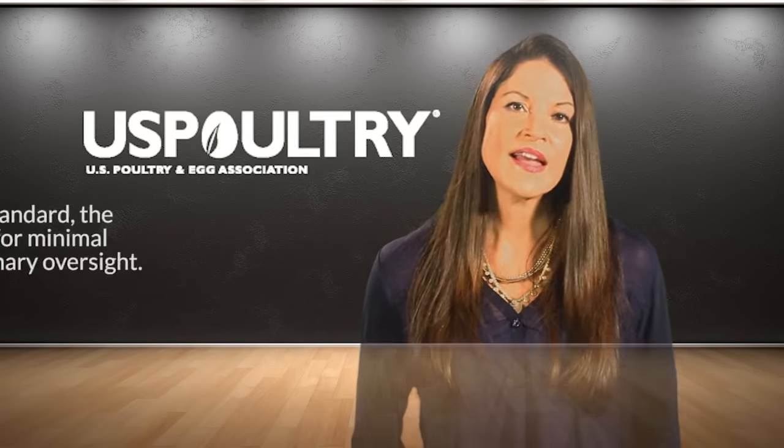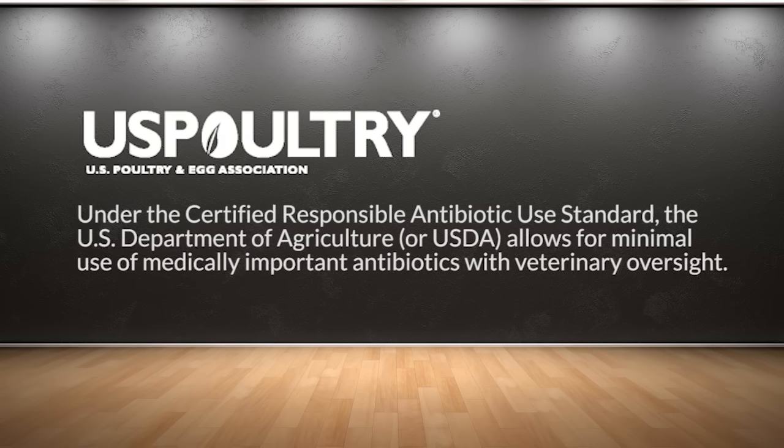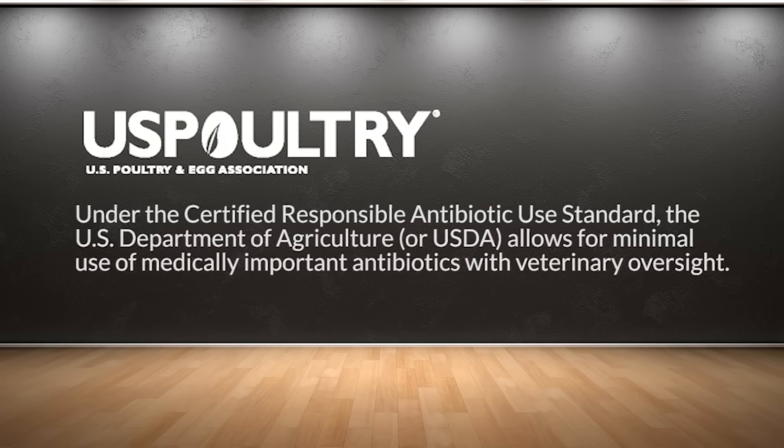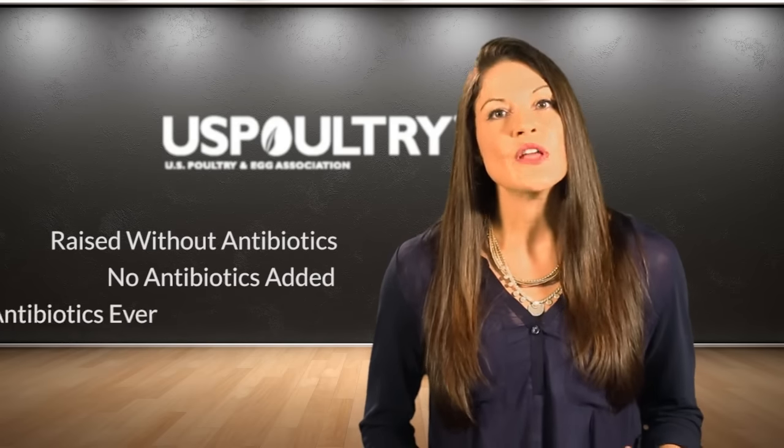It's important to understand that antibiotics keep chickens and turkeys healthy and free of disease. Under the Certified Responsible Antibiotic Use Standard, the U.S. Department of Agriculture allows for minimal use of medically important antibiotics with veterinary oversight. Still, more consumers today are calling for poultry products that involve no antibiotics at all. To meet this growing demand, poultry companies now offer products labeled raised without antibiotics, no antibiotics added, or no antibiotics ever. The use of these labels has strict requirements and sufficient documentation must be provided to the USDA to demonstrate that the animals were raised without using any products classified as antibiotics.